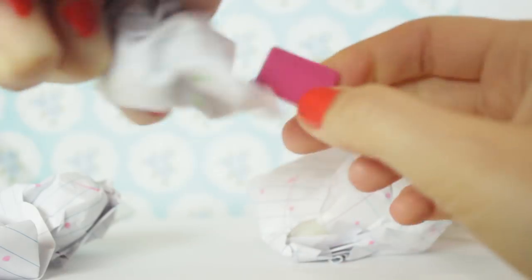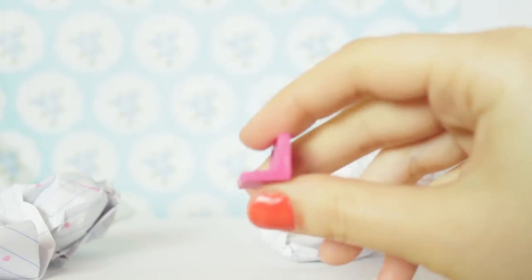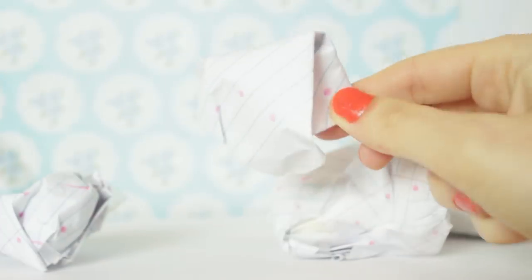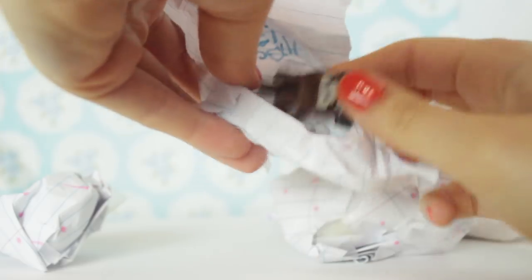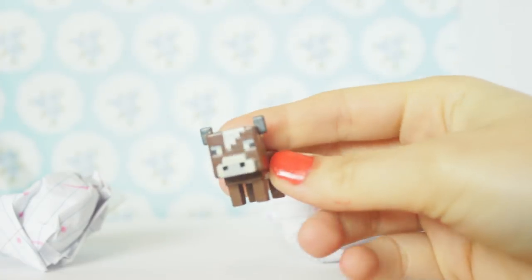So I'm going to open up this one. It's a little accessory - it's like a little PC but it kind of looks like a little 3DS because it's so small. Next I'm going to open up this one. It's like a little Minecraft cow? I think it's a cow.